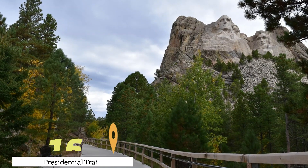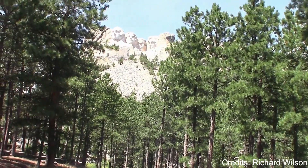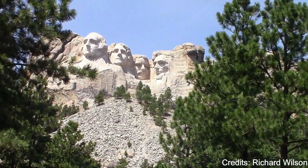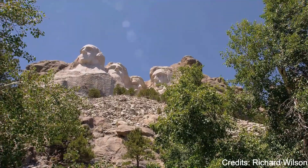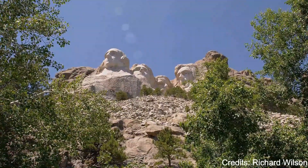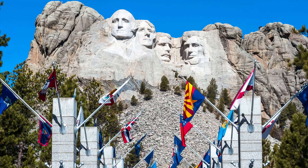At number sixteen, we have Presidential Trail. This trail at Mount Rushmore National Memorial offers a close-up view of the famous monument. The trail winds its way through the forest and offers various vantage points for viewing the presidents' faces. Along the way, there are informative plaques about the monument and the presidents it depicts.